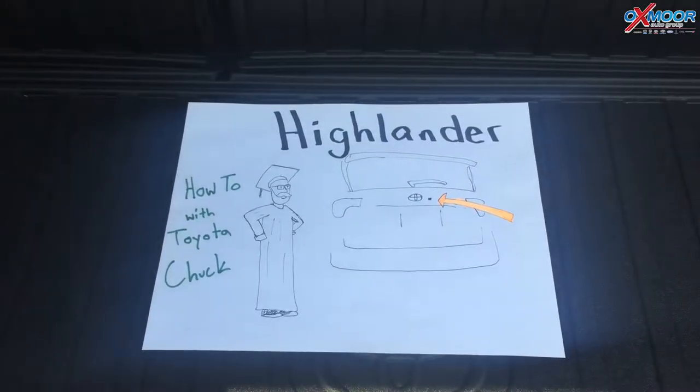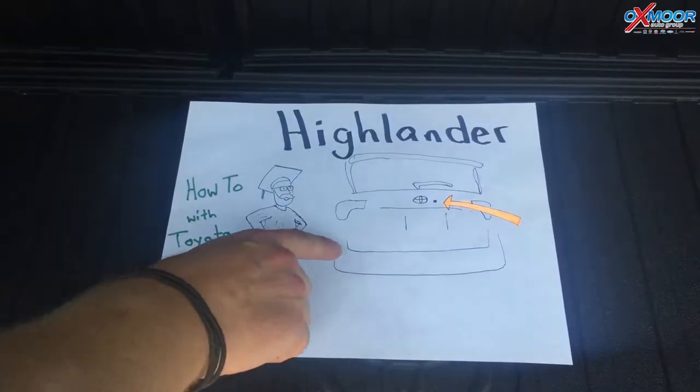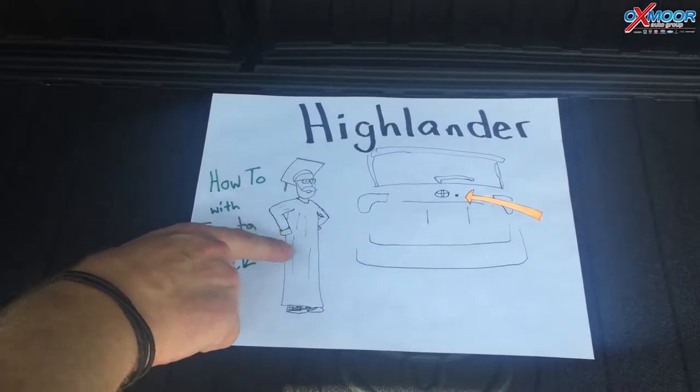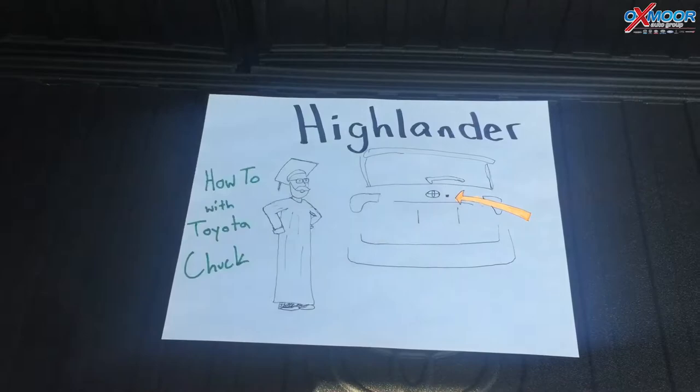Hi, Toyota Chuck here with a new episode of How To with Toyota Chuck. We're talking about the Highlander and an issue that people have called in about — getting their back hatch open. Here's a picture of me wearing a cap and gown; I graduated, I'm smart, I know what I'm talking about. So we're going to go over this and how to fix it.